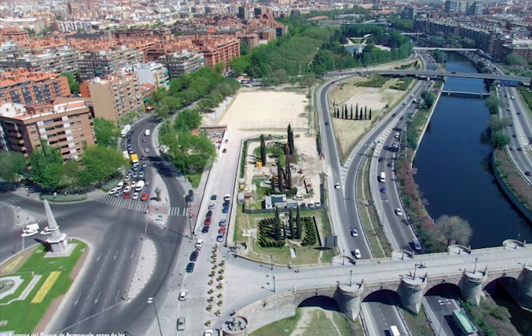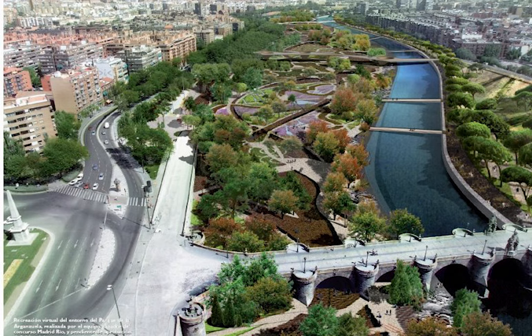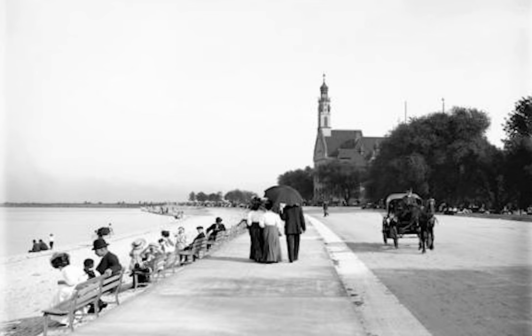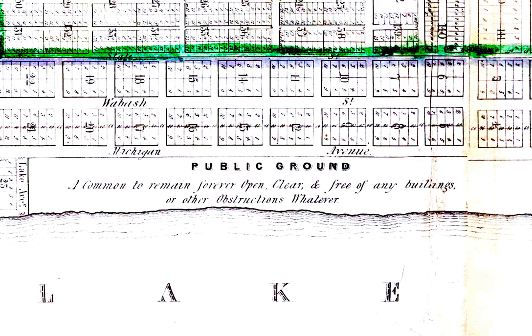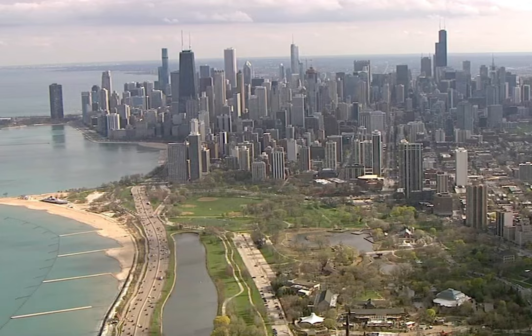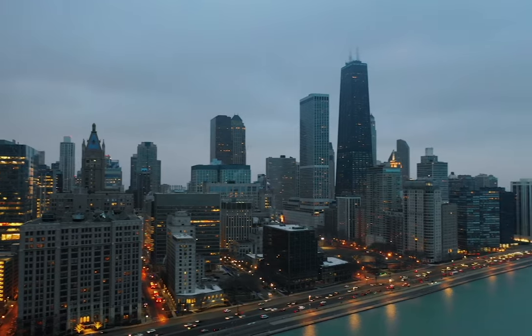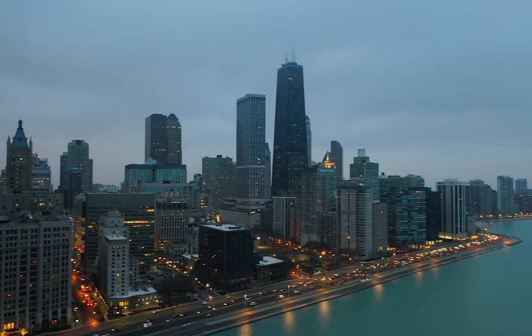Chicago's lakefront is something the city should be proud of. Dating back to the founding of the city, there's always been a public ethos for maintaining a lakefront that is, quote, "forever open, clear, and free." But Lakeshore Drive and its future should center on a key question: Is the highway a public good? Or is it an obstruction?